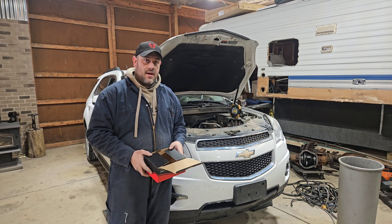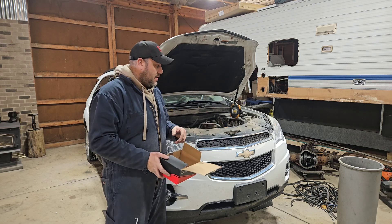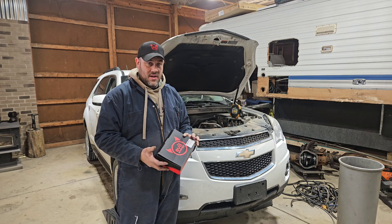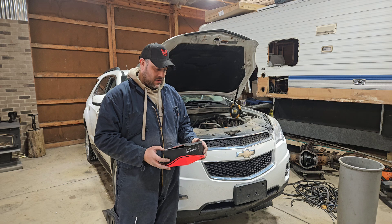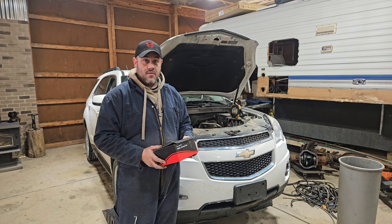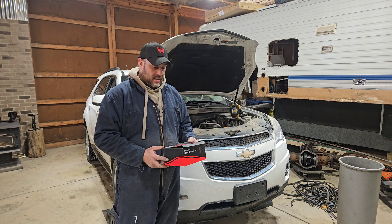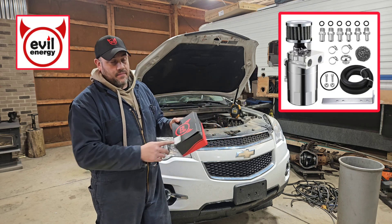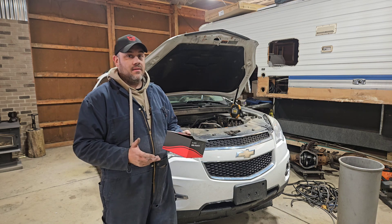Hey, welcome back. Today is something totally different and random on my channel. I've mentioned on my social media a couple times that Evil Energy had reached out to me and sent me some products to check out, install, do some reviews, and post some pictures and videos. One of those products is an oil catch can from Evil Energy.